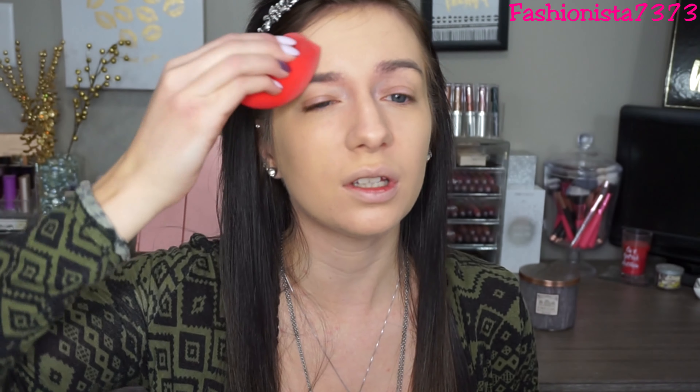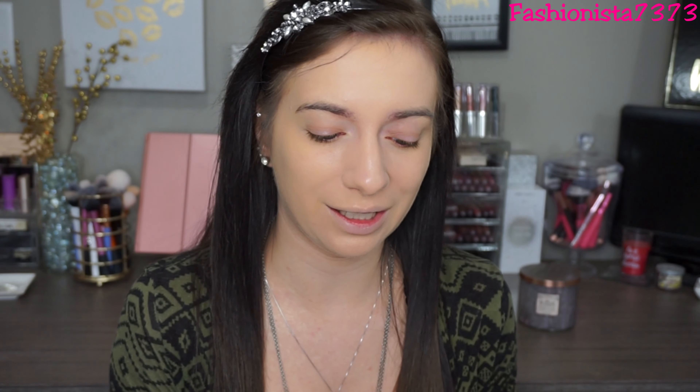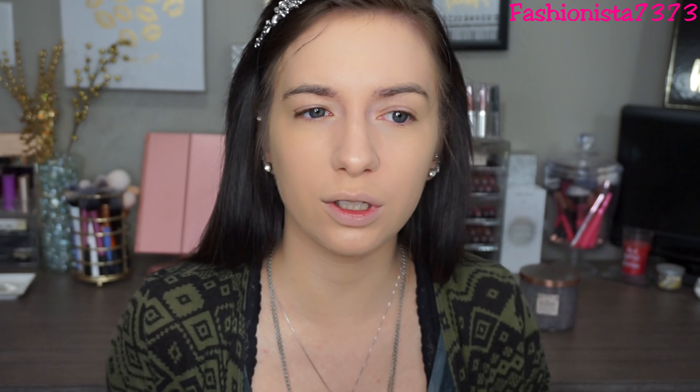I'm going to be going into the ColourPop No Filter Foundation. I got it in the shade Light 65. I didn't really know how to pick my color — I mean, they did have a very good guide on their website, but that looks really yellow. I kind of just guess no matter what, even on Sephora and Ulta. I always do my eyes first — this is so weird. It does look like it gives me very good coverage, it's just super hella yellow on me. About two pumps gave me pretty good coverage.